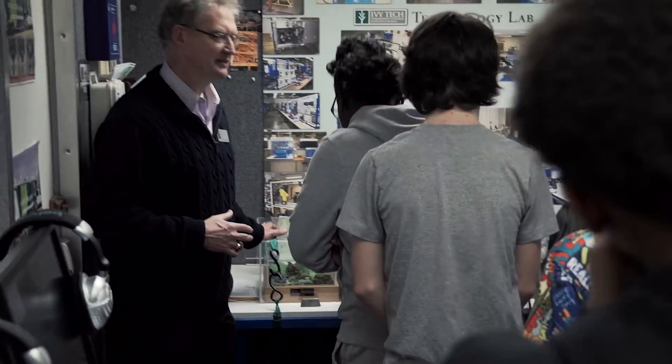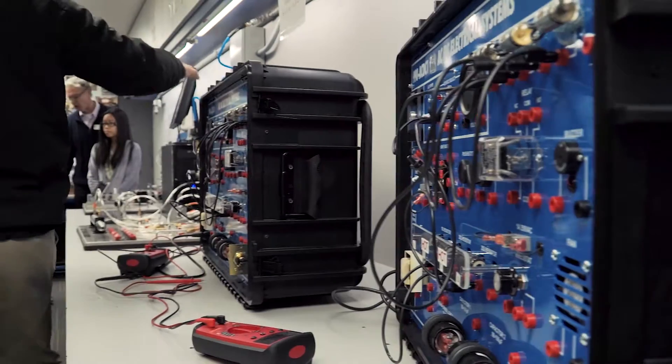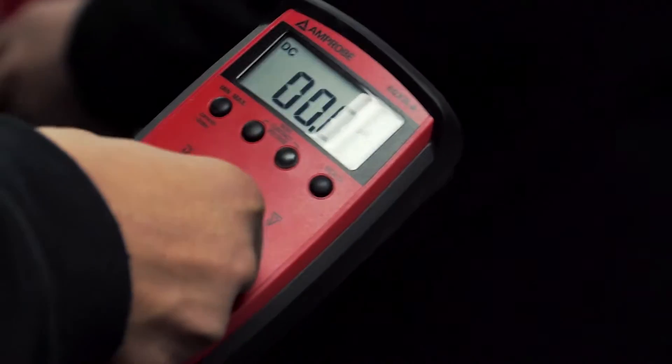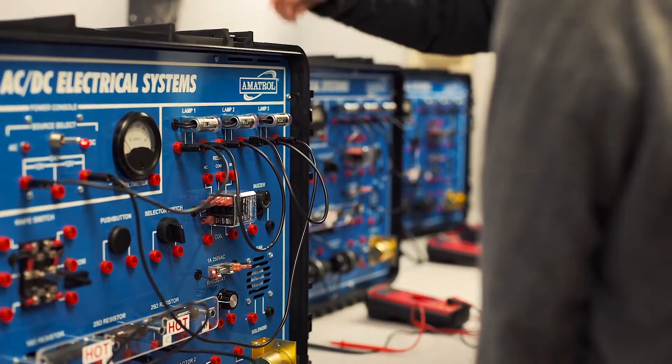What we did today with the 8th grade students, we exposed them to circuit testers where they would measure the voltage on the circuit breaker. The students also had to do a readout with the digital multimeter measuring the resistance — the ohms resistance. And lastly, they were exposed to the computer side where they go from the trainer to the computer back to the trainer, using the AC/DC circuit series.